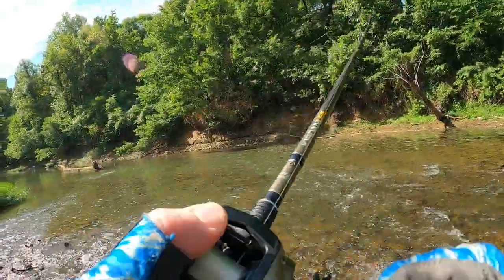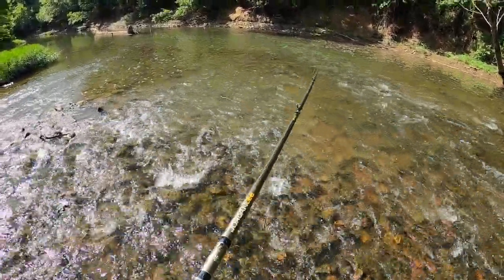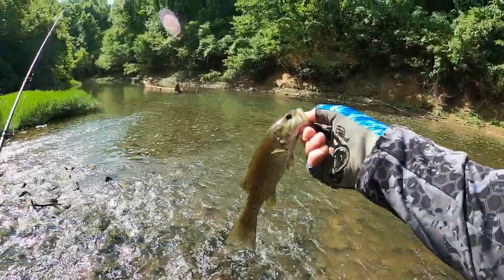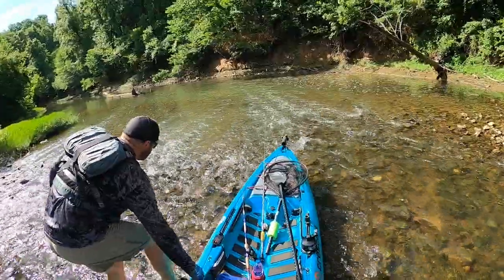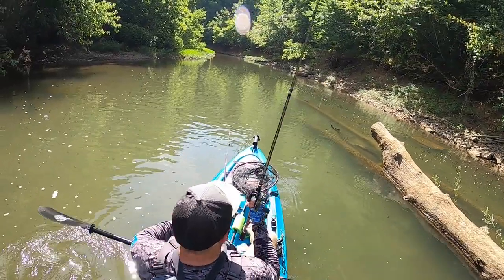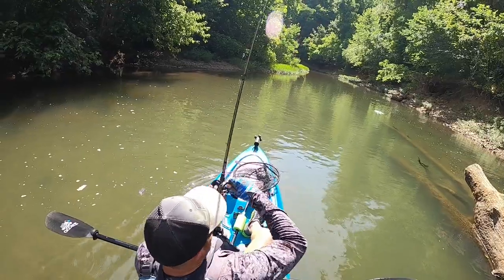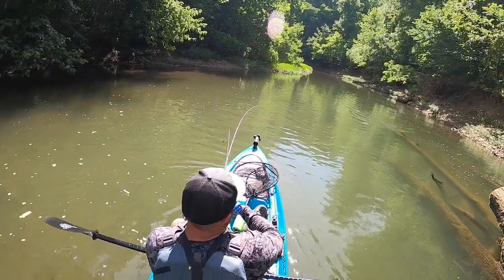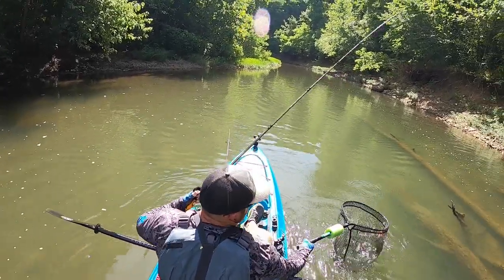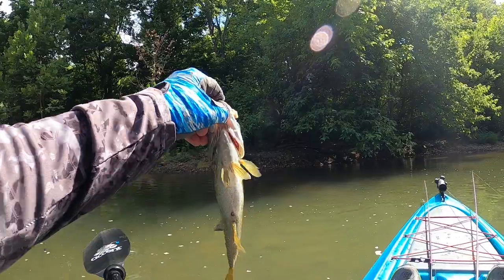Oh, right there off the end of that log — knew it! Not a big one, but still a fun bite. Little guy but he smoked it. There it is — oh, that's a nice one! Finally something with some quality. Whopper Plopper getting her done. Biggest one of today — 12 inches. Look at that belly though. We'll go ahead and release it. Hopefully we're getting bigger down from where we're at.